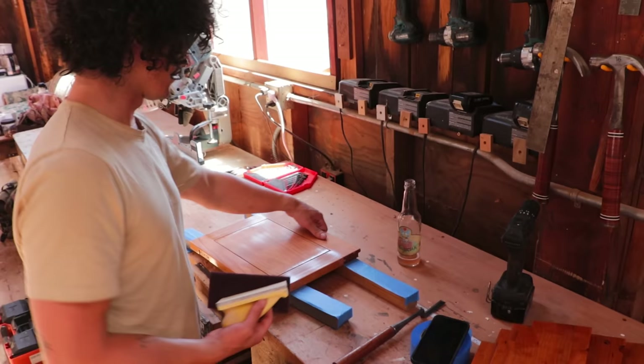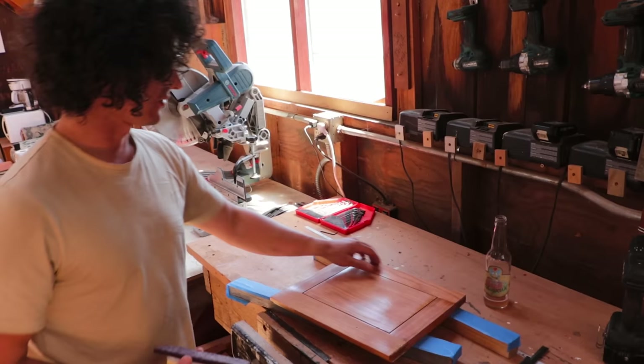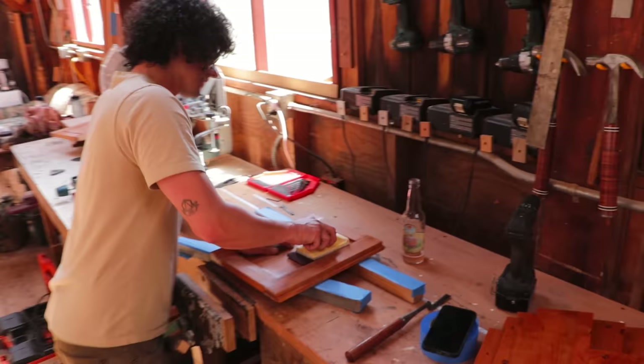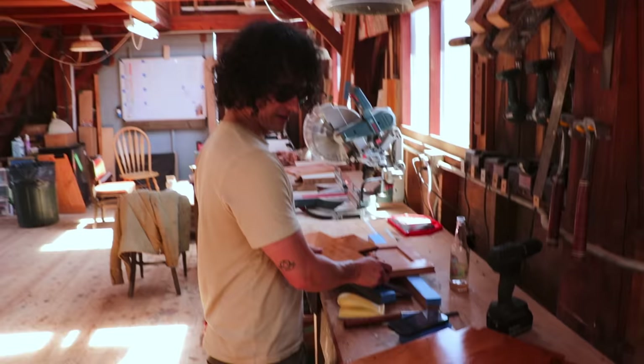What the heck are you doing? I'm keying up old varnish so I can put new varnish on. For the head cabinetry. Very cool. Very cool indeed. Since no one will ever see these — look at this shape. Look at these shelves. They're ridiculous.